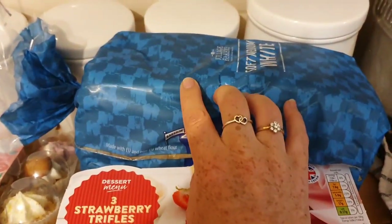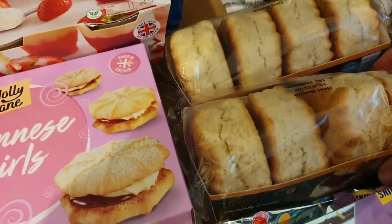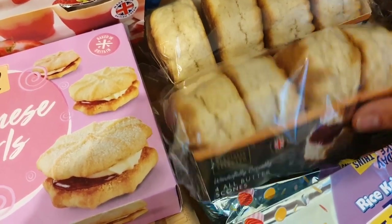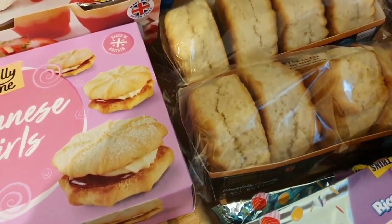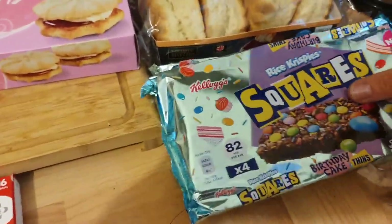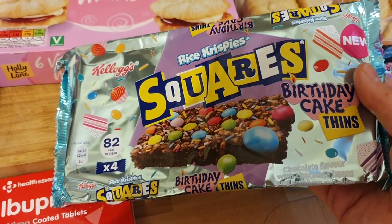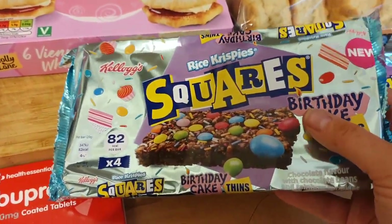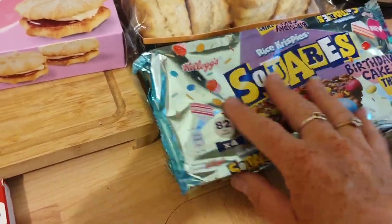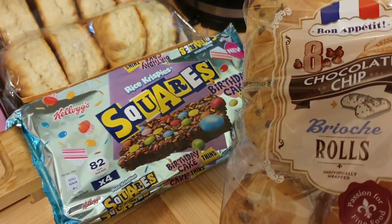Viennese whirls for Saturday. Strawberry trifles — those are for every day, my daughter loves those. More bread to make sandwiches for Saturday. Two packs of the all-butter scones — considering the specially selected ones, they were in the centre aisle pair pack, so I'm dead chuffed with those. Found some of these — how happy was I? The birthday cake rice crispy squares, it's only four in a pack, 82 calories. Picked up two packs because it's probably one of those where you see them and then you won't see them again.